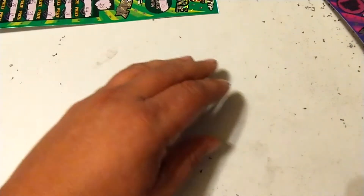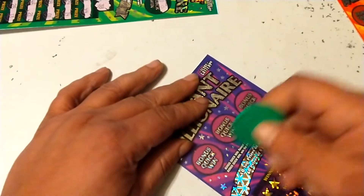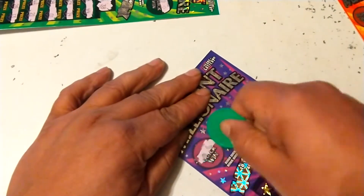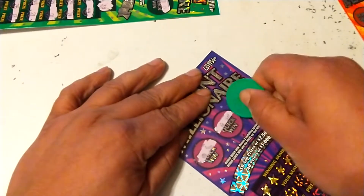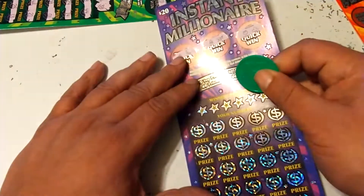$25 dollars! Alright, ticket number 24. Let's scratch the bonus area first. No matches up in the top. Alright.